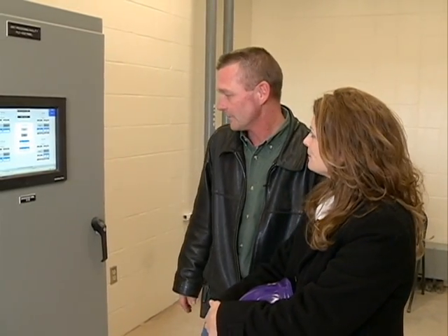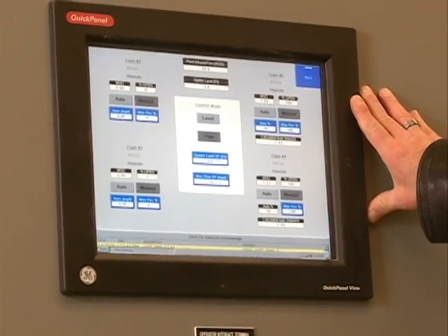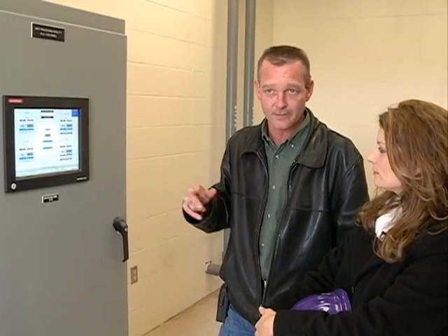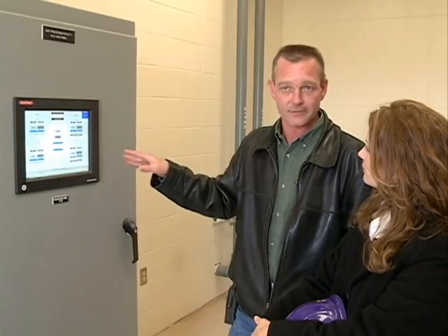As far as the improvements out here at the wastewater treatment plant, they are actually automating some of the systems. This is an operator interface, and it's part of our SCADA system that controls parts of the process. Prior to any of this being put in, everything was more or less manually operated by the operators. This allows us to set different things to automatically happen.